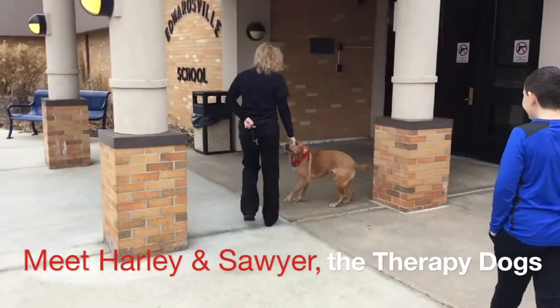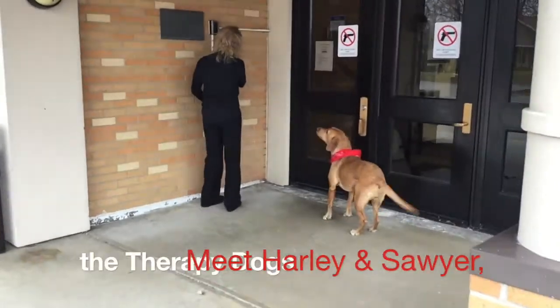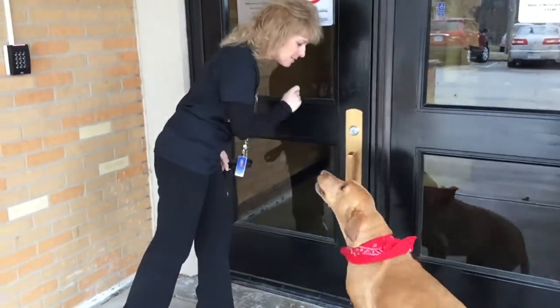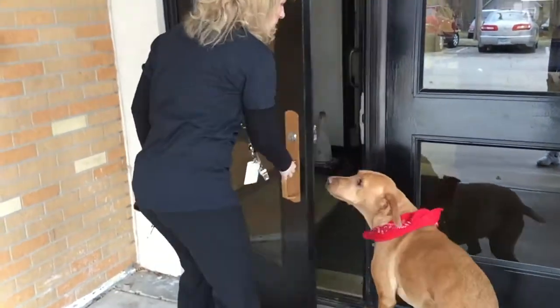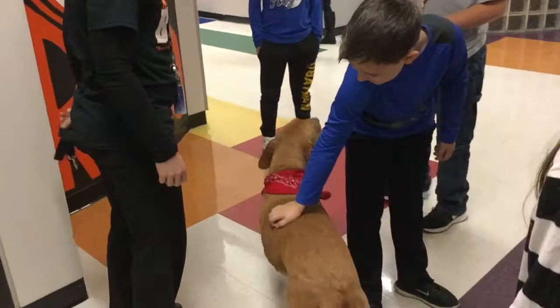How would you like to take your dog to school? Meet Harley and Sawyer, the therapy dogs at our school. Meet Mrs. Downey, one of our fourth grade teachers in Harley's room.